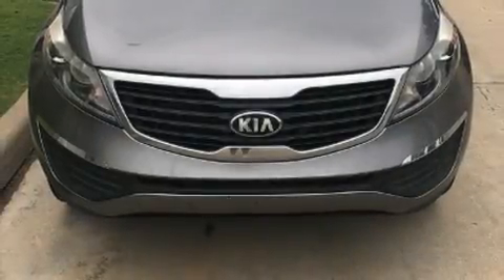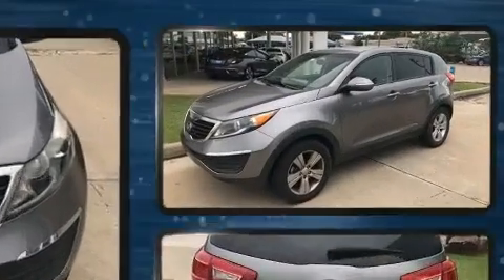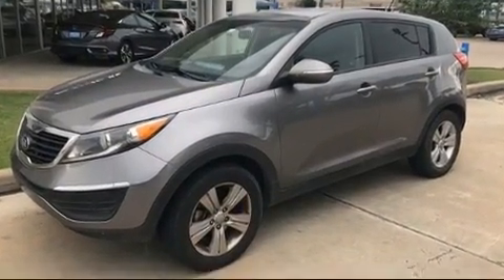Discerning drivers will appreciate the 2013 Kia Sportage. It features an automatic transmission, front-wheel drive, and a 2.4-liter four-cylinder engine.